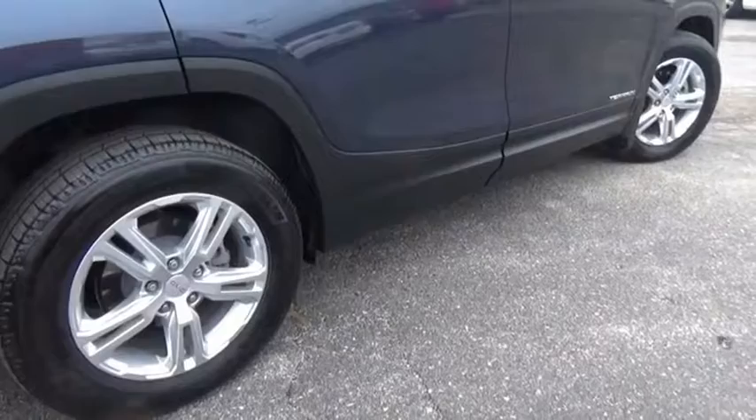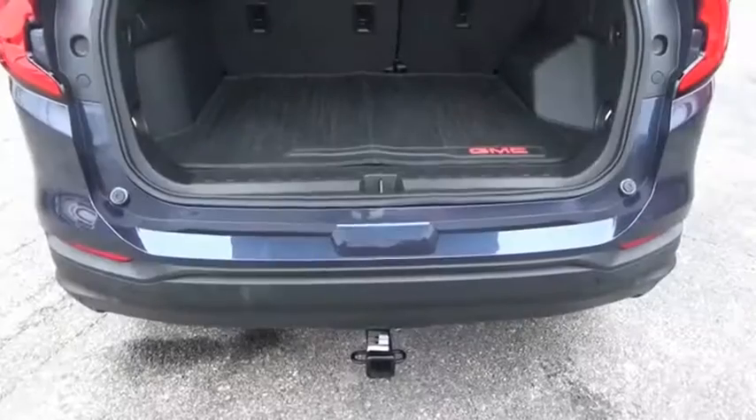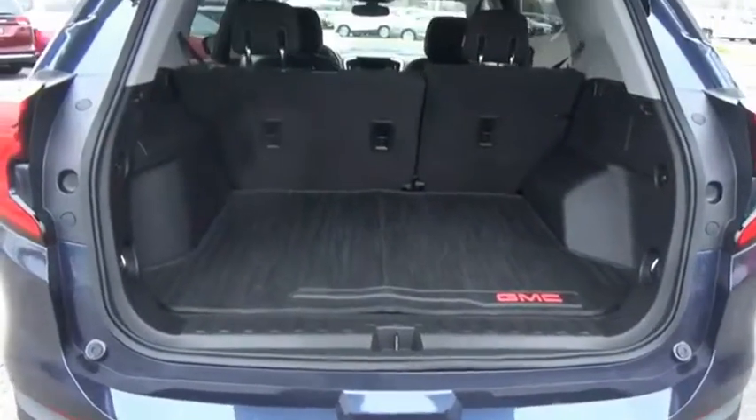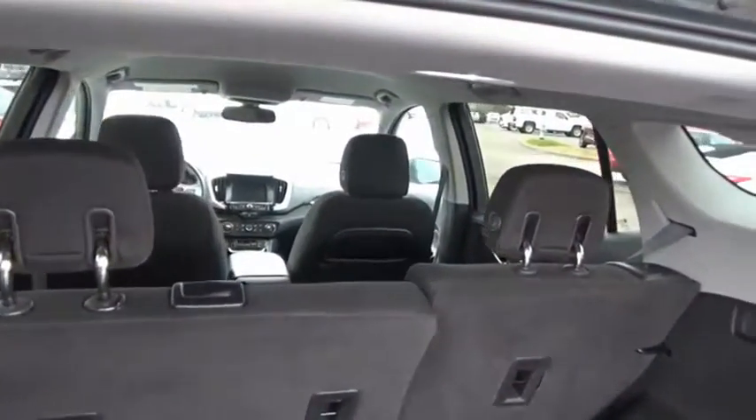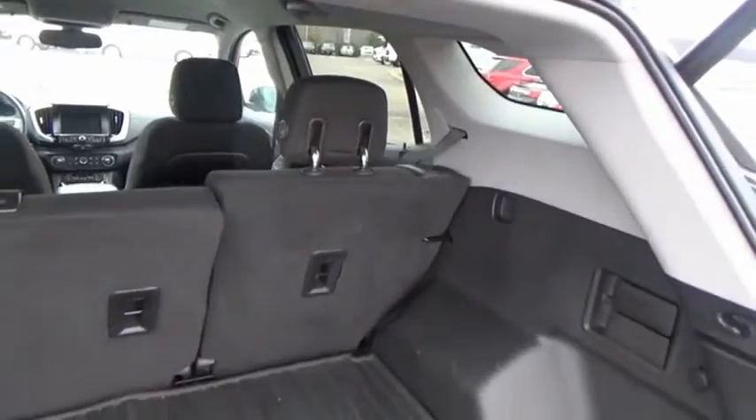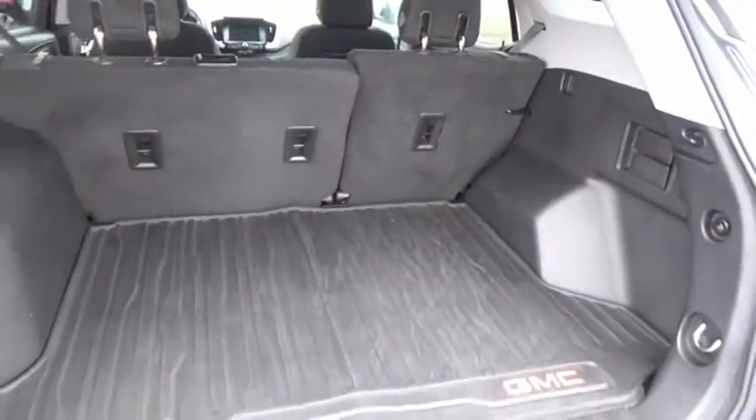Terrain offers uncompromised capability, a balanced stance, and a commanding view of the road, letting occupants enjoy a confident driving experience. And an EPA-estimated 32-highway MPG is not bad either. Come take a test drive today.